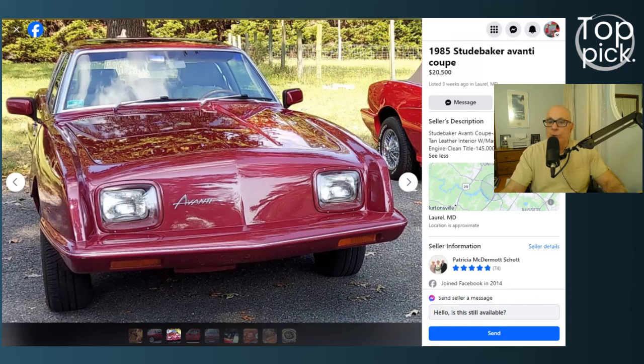The company was sold to a real estate developer named Stephen Blake back in 1982, who went bankrupt in 1985. Ownership would change four more times until its demise in 2007. This 1985 Avante is a Stephen Blake creation, based off the 1984 Chevy Monte Carlo chassis, and powered by the 305 V8 engine. It's front engine, rear wheel drive, and only 100 of these cars were made. The car right next to it in the photograph is an Avante convertible, which is also rare.